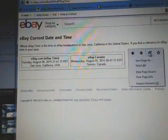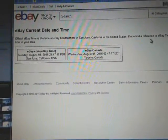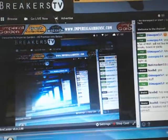To our current game time, click refresh. It's currently Wednesday, August 5th at 12:47am Eastern Time. We are broadcasting live on Breakers TV here, as per normal.